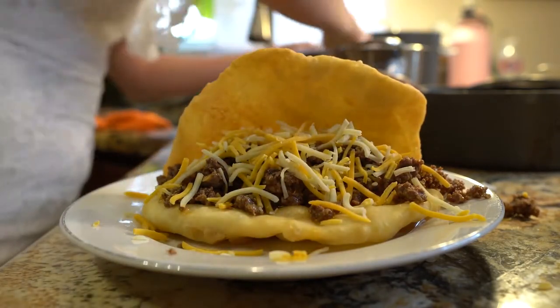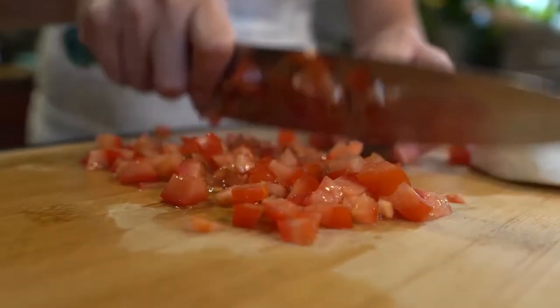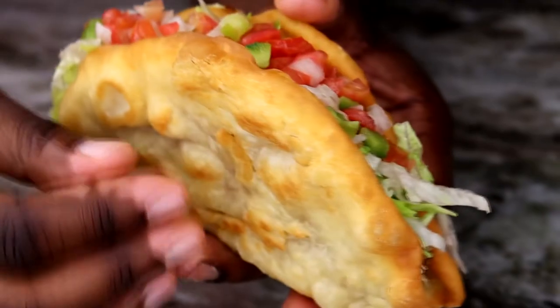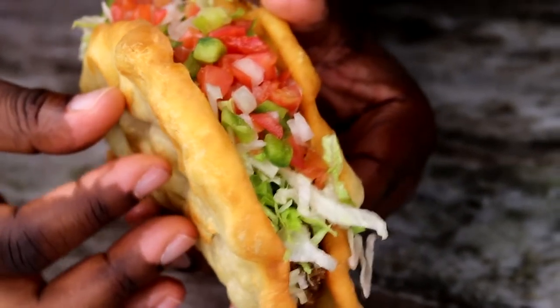Some of the more common ingredients include shredded chicken, pork, chopped onion, green salsa, red salsa, guacamole, chipotle pepper, and pretty much everything you can imagine. After you make the cups, you're free to put anything you want inside.